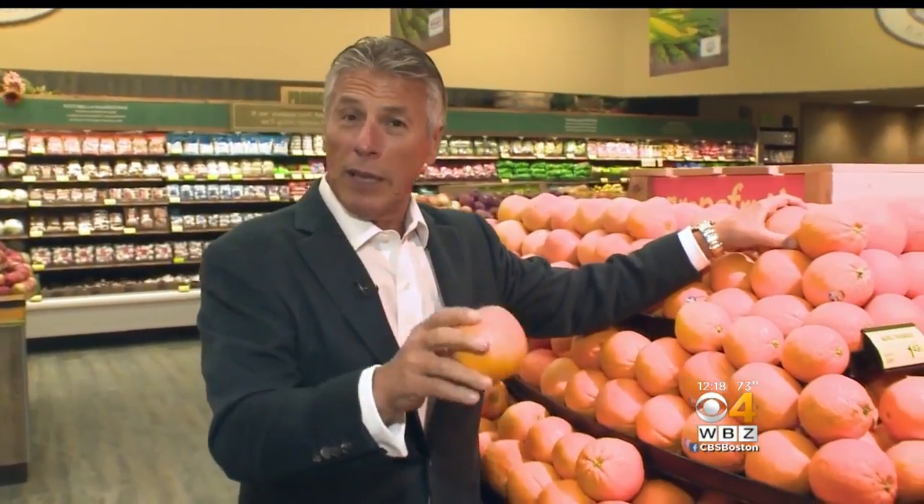When you bring them home, simply store them on the counter, never in the refrigerator. Never store citrus in the refrigerator.